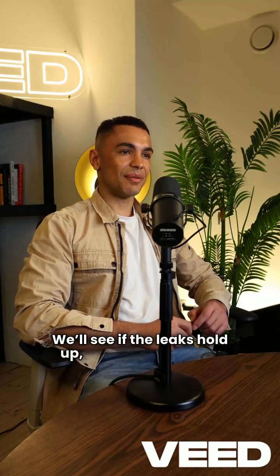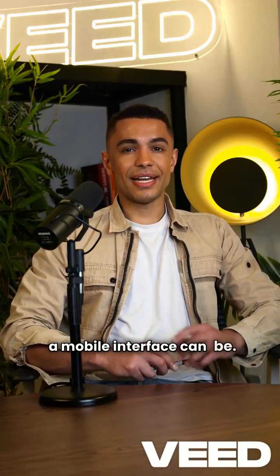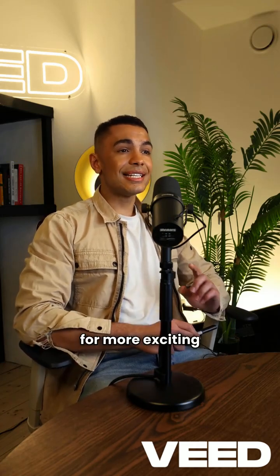We'll see if the leaks hold up, but one thing's for sure: WWDC this year is one you don't want to miss. Apple might just redefine what a mobile interface can be. If you enjoyed this breakdown, don't forget to like, share, and subscribe to Lone Wolf 368 for more exciting tech content.